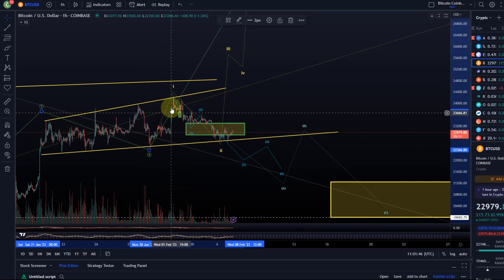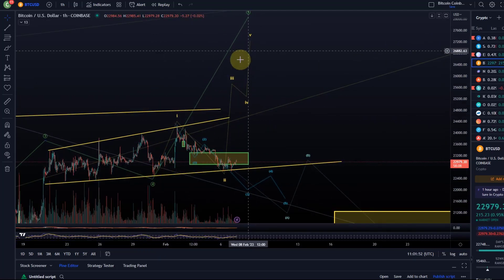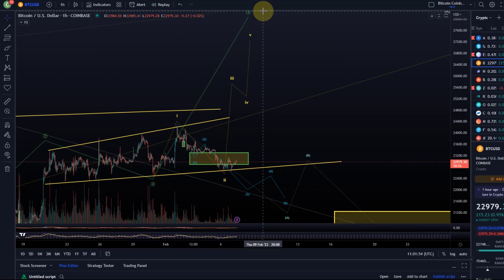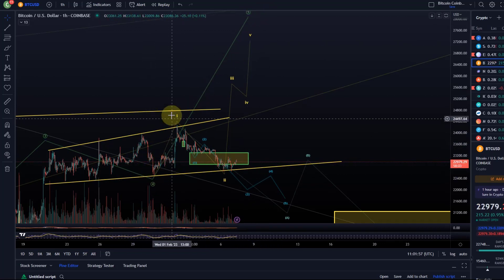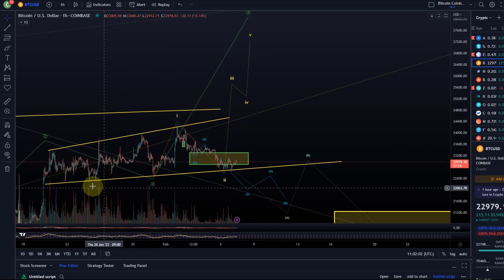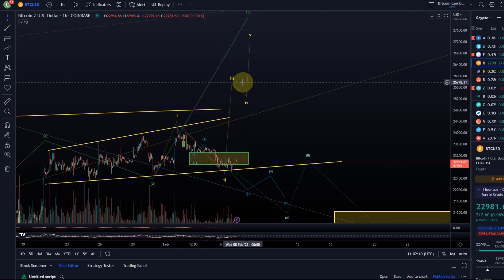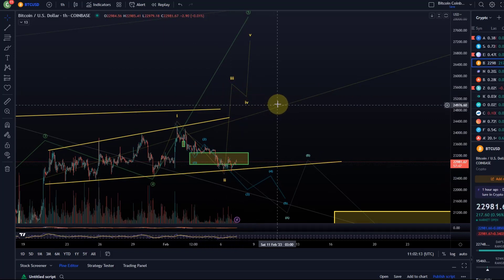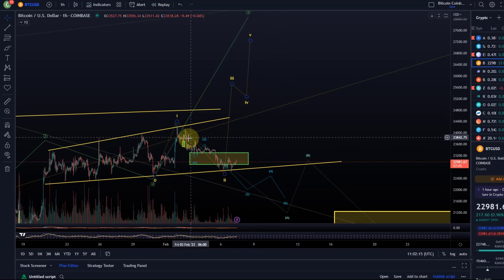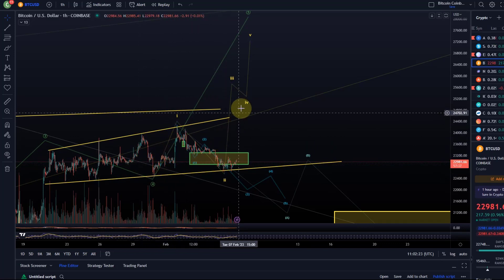If anyone asks why this is a three-wave move up — well, because it could easily become an ending diagonal. An ending diagonal in a wave 5 has three sub-waves for each of the five waves. However, it is also difficult to trade and not so reliable. That's why I highlighted that any long trades here, while completely reasonable, are a little questionable and more risky, because the move up was not impulsive — it was only corrective.